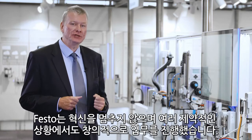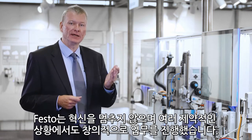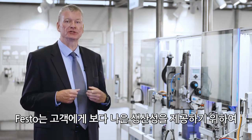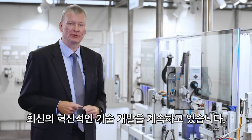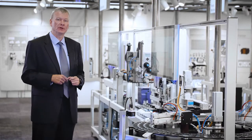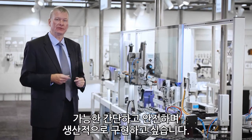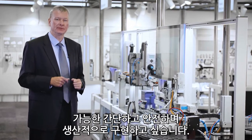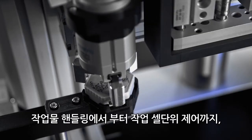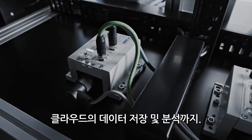For us at Festo, innovation never stops and therefore also during the last months we have been creative in our home office. We have been continuing the developments of our newest innovations in order to make you, dear customers, even more productive. Seamless connectivity is what drives us at Festo. We want to make industrial motion as simple and safe and productive for you as possible — right from the beginning, from the handling of the work piece to the control of the work cell up to the data storage and analysis in the cloud.